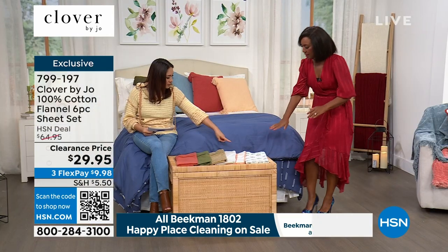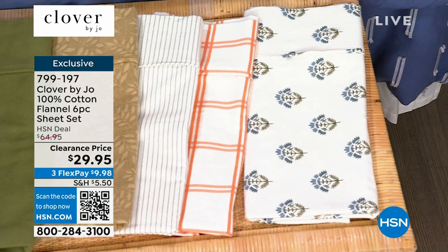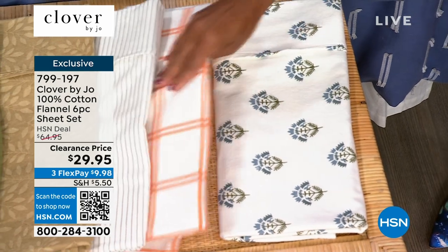Let's go through the patterns. The blue medallion — this is just absolutely stunning. And it goes with the medallion pillow we've already talked about, so it all goes together. This is a beautiful double windowpane.